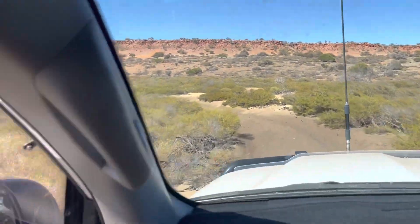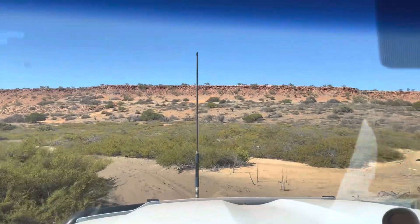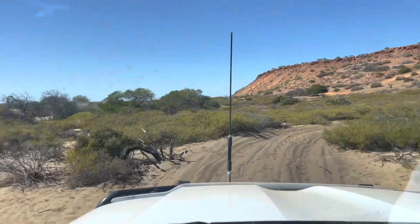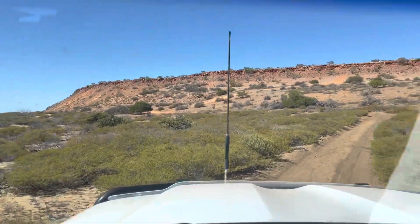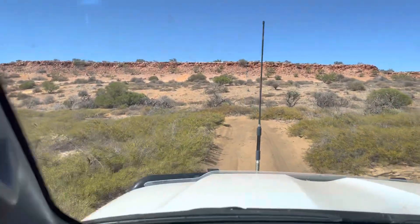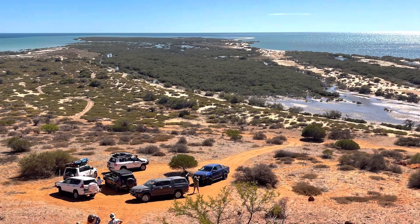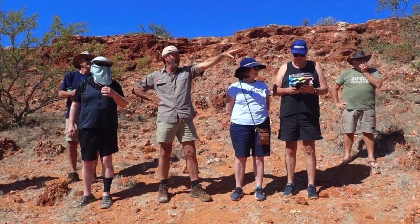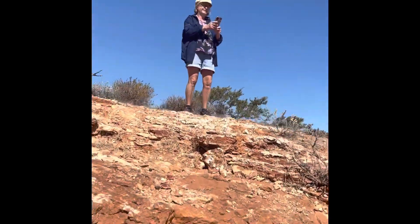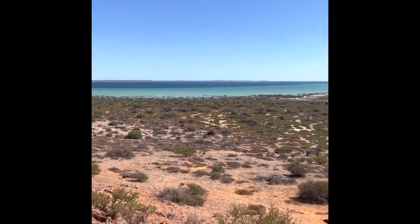Look at that ridge there, Sandy. Yeah, it's amazing. Now this is an adventure. Woohoo!